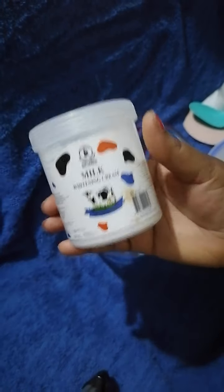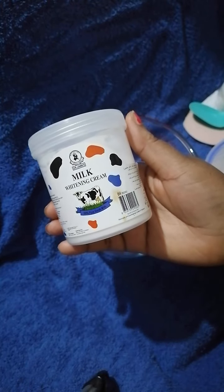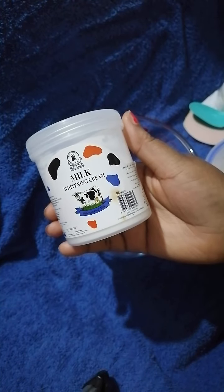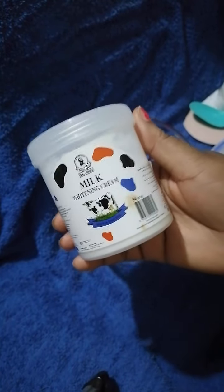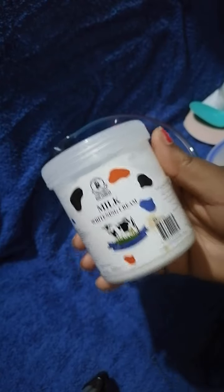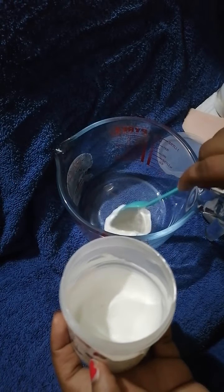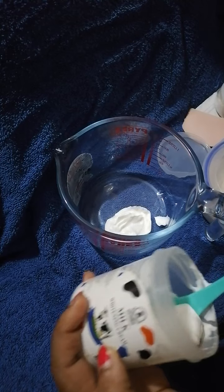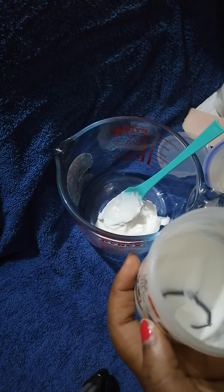The first item I'm going to be using is Dr. James Moisturizing Milk Whitening Cream. Even though it says 'whitening,' it doesn't really whiten, but it moisturizes very well. It's a great moisturizing cream I use for so many of my scrubs. I'm going to start with two tablespoons of this.